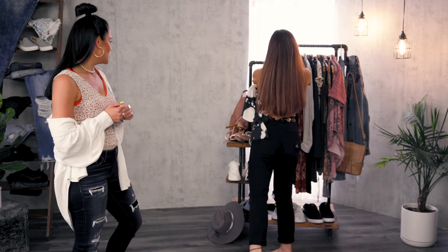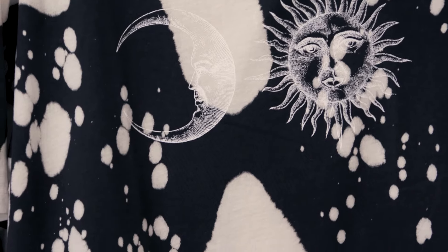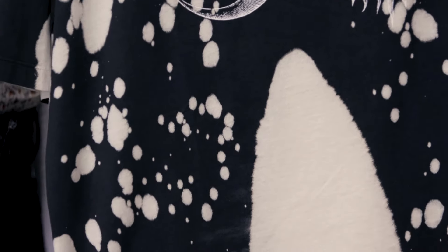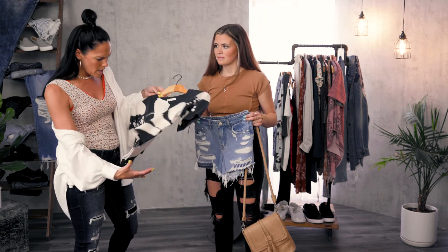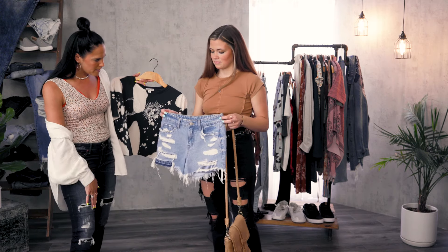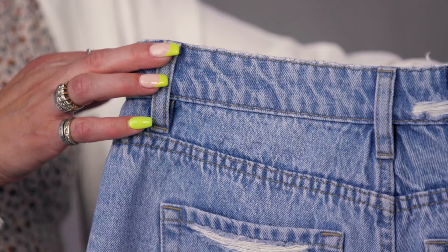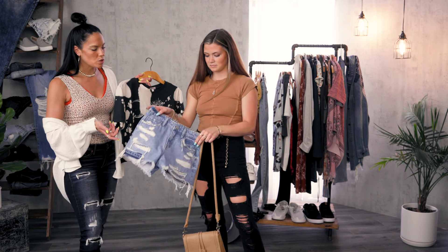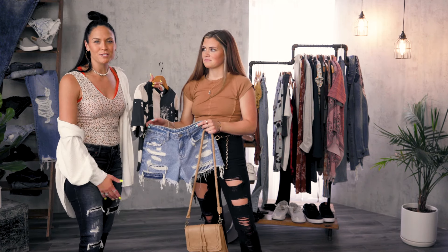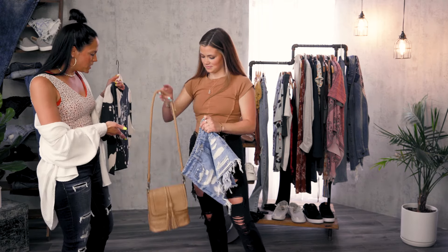We picked out one last outfit idea for a concert or festival. This little top here has a nice acid wash with an unfinished hem. We actually grabbed an extra large so it's just a little bit more oversized — tuck it in, off the shoulder. For bottoms, I'm really digging the destruction on these shorts — love that hem detail — and there's also some destruction on the waistband as well. This is more of a casual outfit, but for a lot of concerts and festivals it can get really hot, so we just think this is light, airy, and awesome.